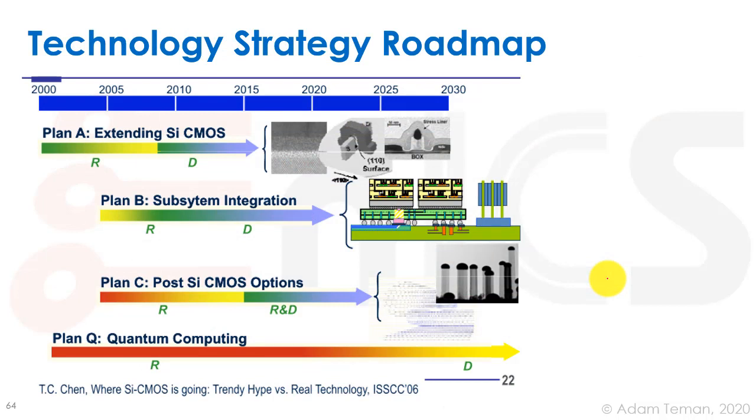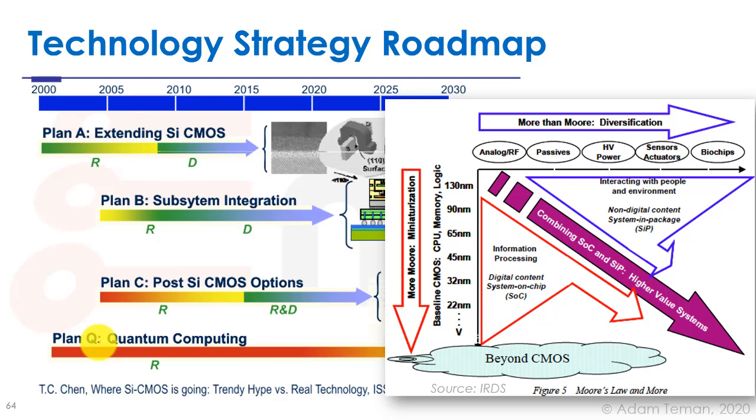Going back to around 2006, we named four different technology strategy roadmap plans. These four plans mix and match somewhat. The first is extending silicon CMOS. The second is subsystem integration, including 3D stacking. The third is post-silicon CMOS options. The fourth is quantum computing — Plan Q — which is a completely different approach. This is still shown today on the IRDS website in a well-known plot showing the different integration paths going forward.